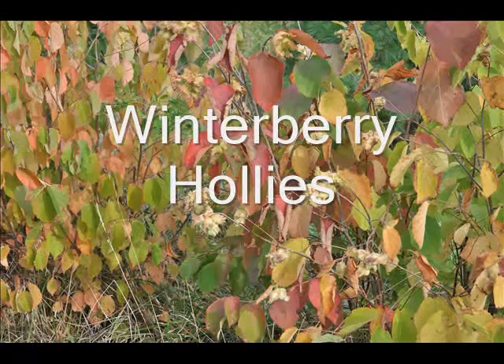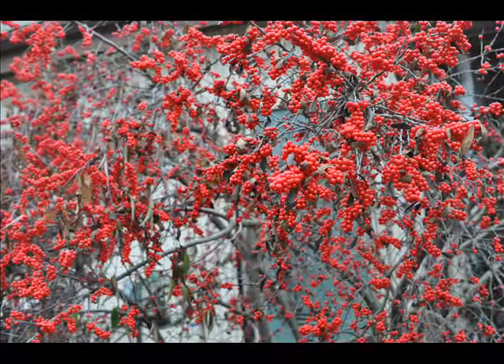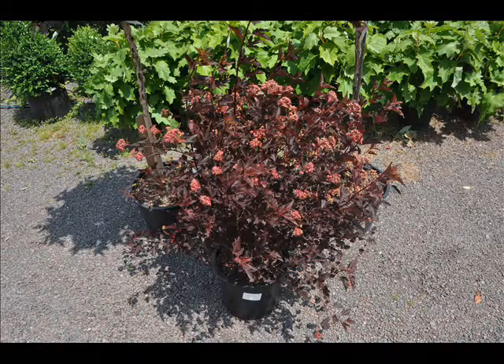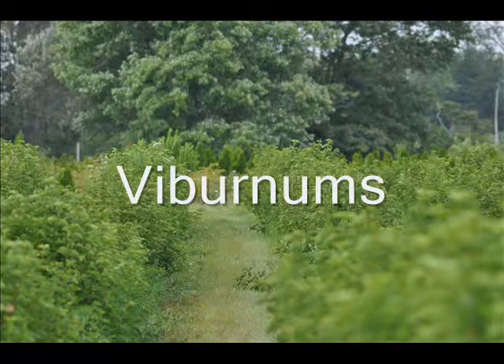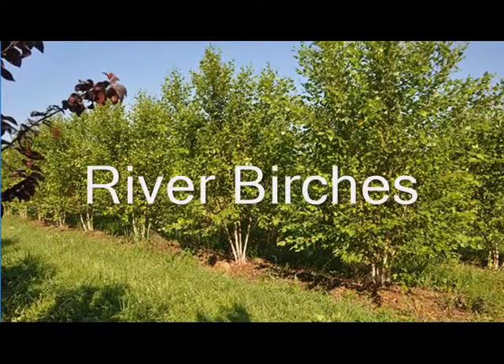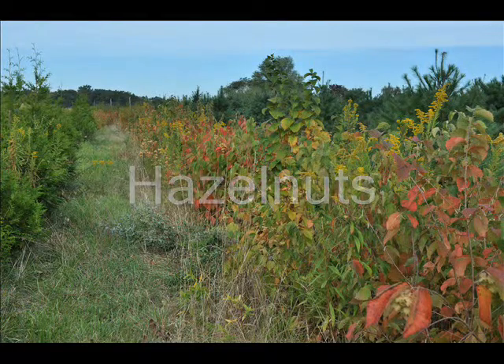These are Winterberry Hollies, Ninebark or Diablo, Viburnums, River Birches, and Hazelnuts — all great selections.